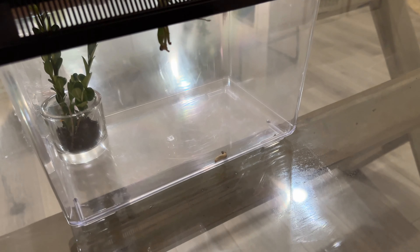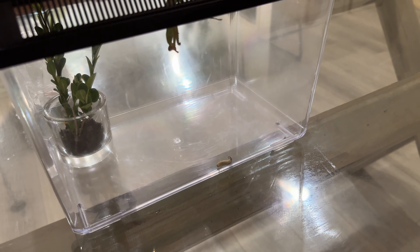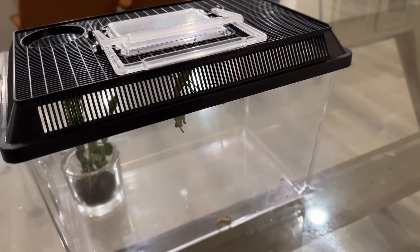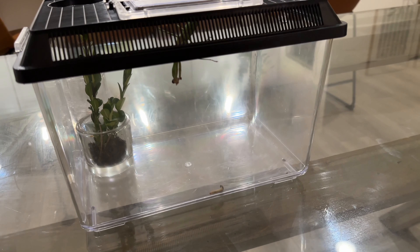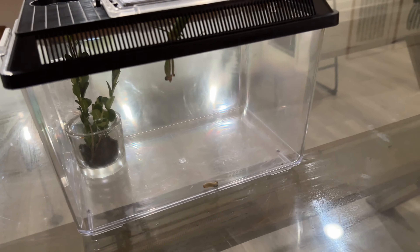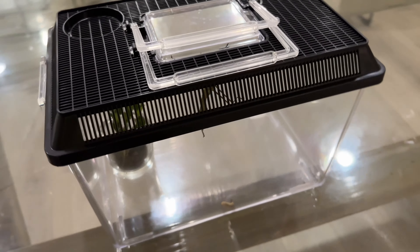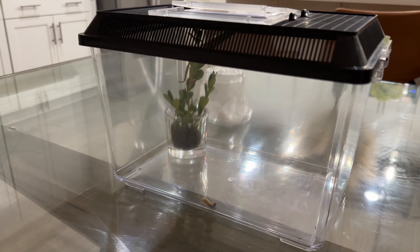We just found Alex a worm outside for her to eat. And you can see she is in position — she is preying on her food. They like to watch and stalk their food for a little bit before they attack, and so she's in position ready to devour.